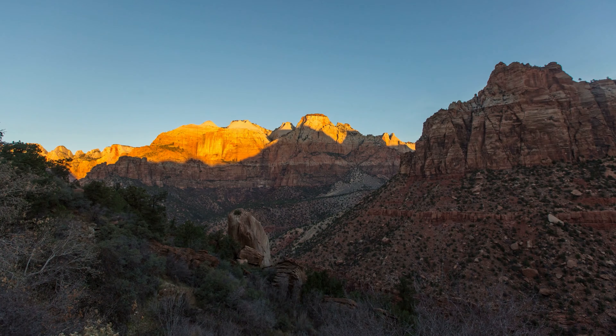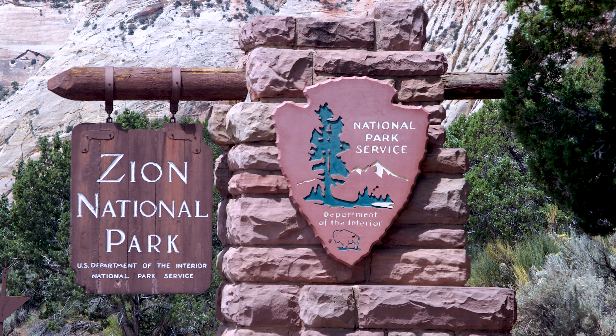So what makes this place such an important area that it was destined to become one of America's national parks? Today, we find out. Welcome to Zion National Park.